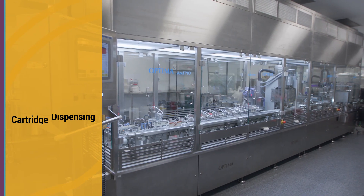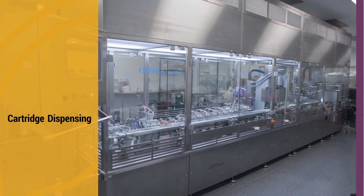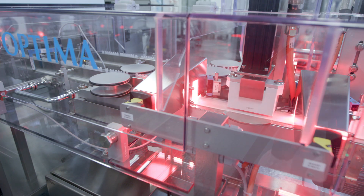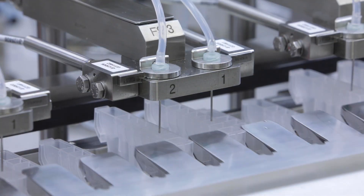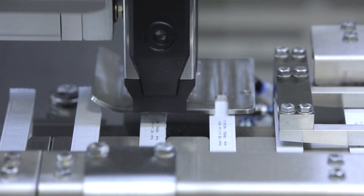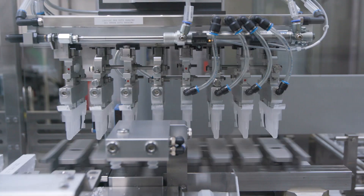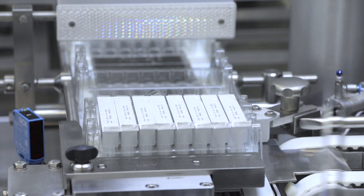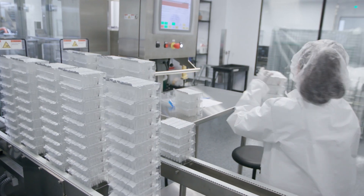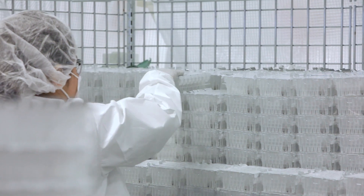Our Maxwell Cartridge production lines produce thousands of finished cartridges per batch. Empty cartridges are loaded into the machine where they are filled and sealed. Label content is added using non-contact ink spray. Finished cartridges are loaded into trays, which are then stacked and packed into carts to be sent to kit packaging in one of our other facilities.